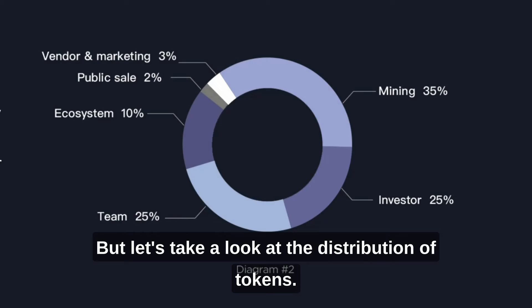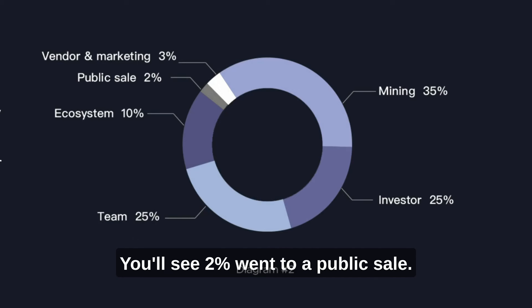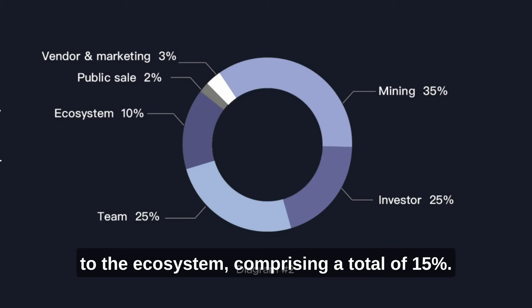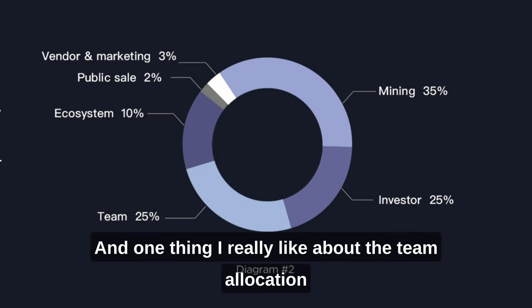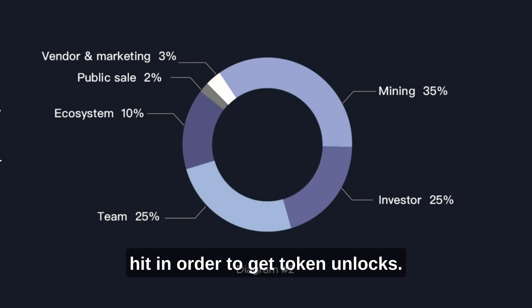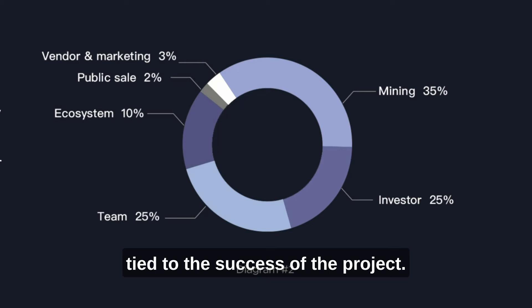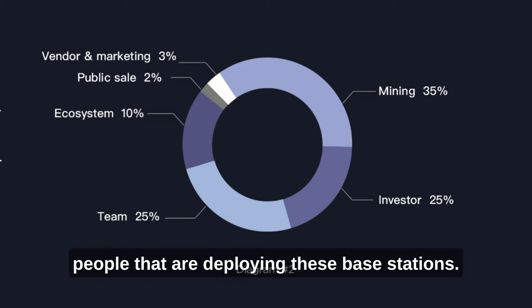Let's take a look at the distribution of tokens. There is a max supply of 1 billion GEO tokens. 2% went to a public sale, 3% allocation for vendor and marketing, and 10% to the ecosystem — comprising a total of 15%. There's a 25% allocation each to investors and the team. One thing I really like about the team allocation is that it's not just on a set schedule — there are certain milestones they have to hit in order to get tokens unlocked. Their unlock schedule is tied to the success of the project, which I'd love to see in other DePIN projects. That leaves 35% to mining rewards for people deploying base stations.